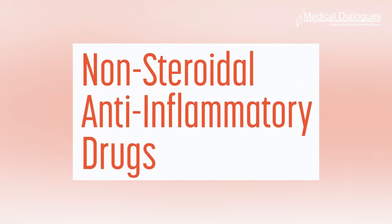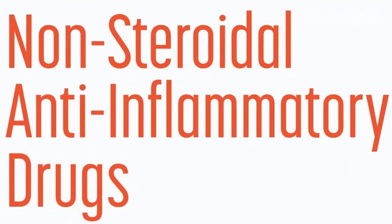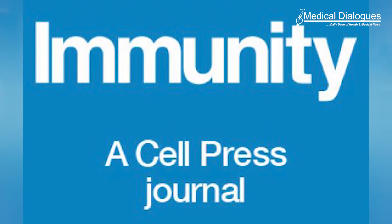Different non-steroidal anti-inflammatory drugs can have unexpected and unexplained effects on many diseases including heart disease and cancer. NSAIDs are widely used to treat pain and inflammation. A new Yale-led study uncovered a previously unknown process by which some NSAIDs affect the body. The study was published on 23 May 2022 in the journal Immunity.